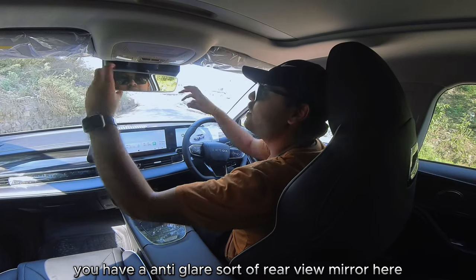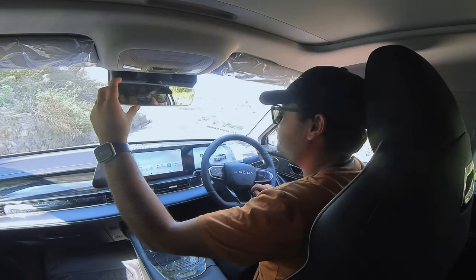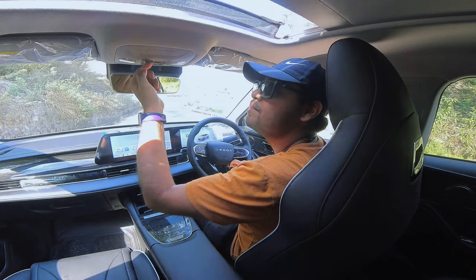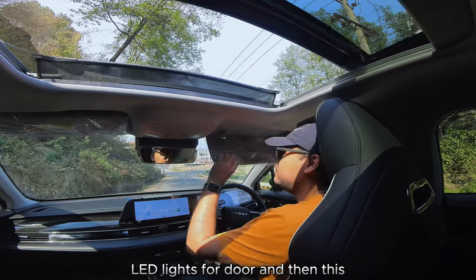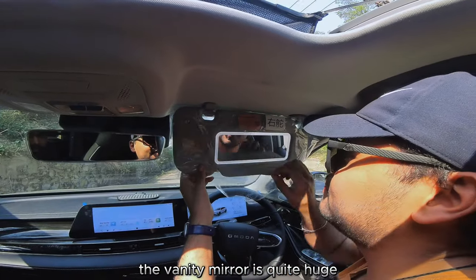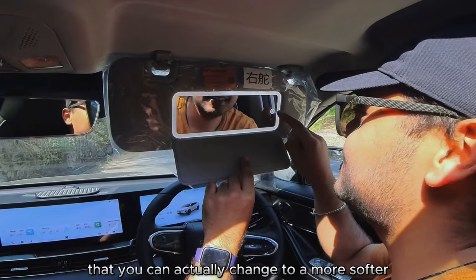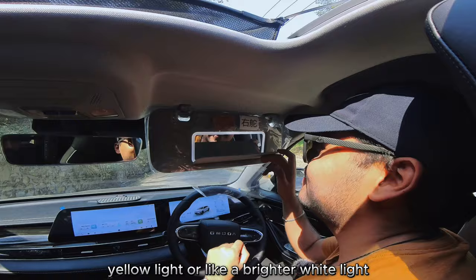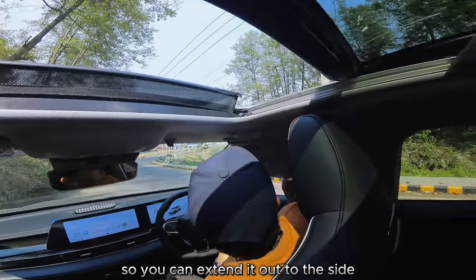On the ceiling you have an anti-glare rear-view mirror and a sunroof that opens up. There are LED interior lights by the door. A really cool thing about the Omoda E5 is the vanity mirror — it's quite large, has a light strip that you can switch between a softer yellow or brighter white, and it extends out to the side. It can also be used to block sun from ahead.